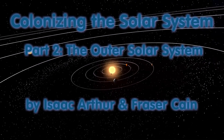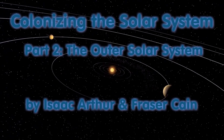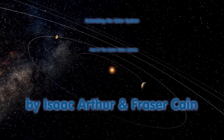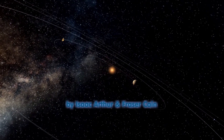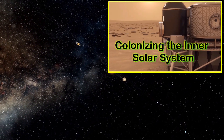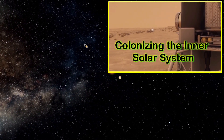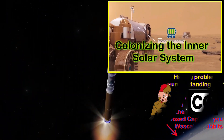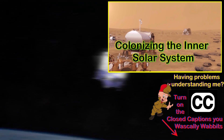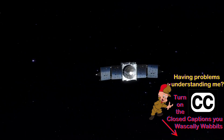Today's episode is Colonizing the Outer Solar System, and is actually part two of our team up with Fraser Cain of Universe Today, who looked at the Inner Solar System. If you are a regular here you might want to jump over there now and watch that part first. If you're coming in from having seen part one, welcome. I do have a bit of a speech impediment so you should probably turn on the closed captions. Without further ado let us get started.